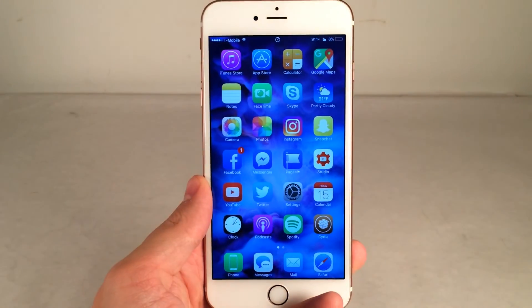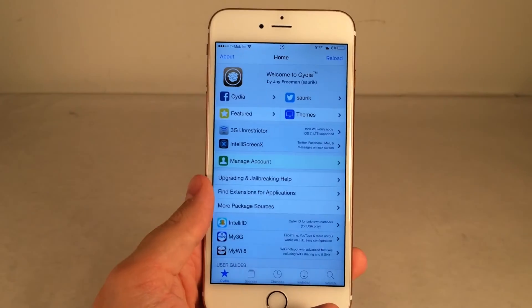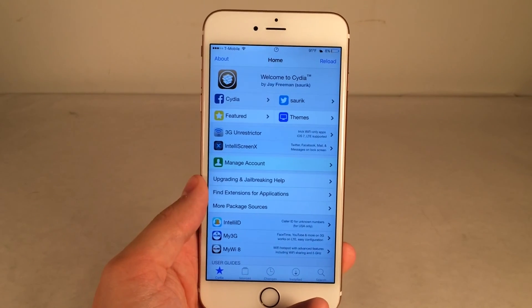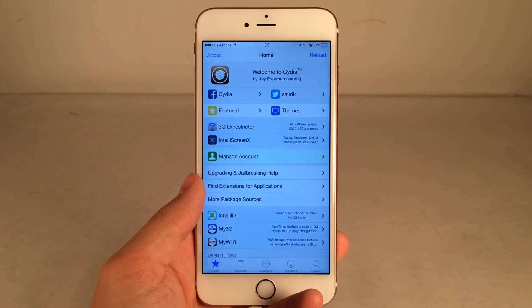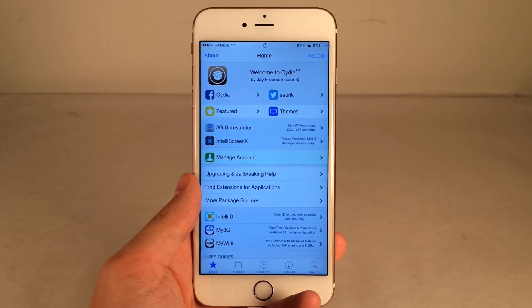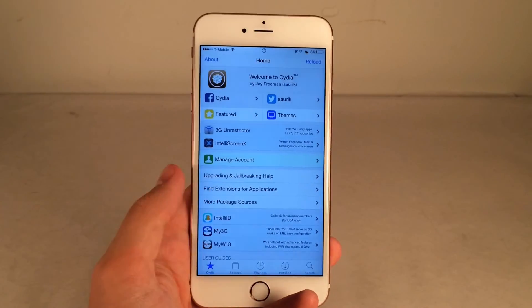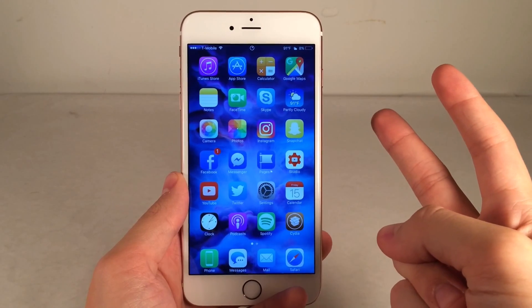So yeah guys, that pretty much wraps up this video. I hope you guys enjoyed it and found some good tweaks to install on your devices. If you enjoyed this video, make sure to give it a like and subscribe to this channel for many more videos pertaining to jailbreaking, Cydia tweaks, iOS, and so much more. Make sure to follow the channel on Twitter, like it on Facebook, and follow me on Twitter — all links are in the description below. Thanks guys so much for watching, and I'll catch you in the next one. Peace!